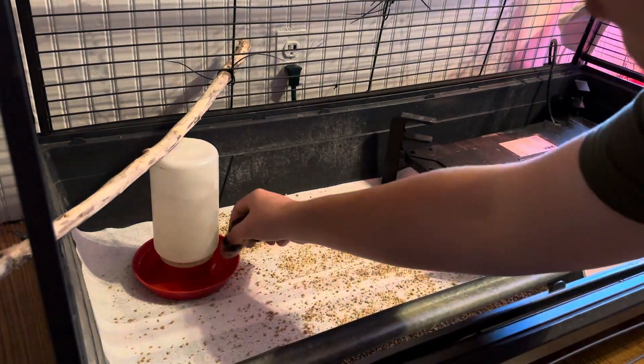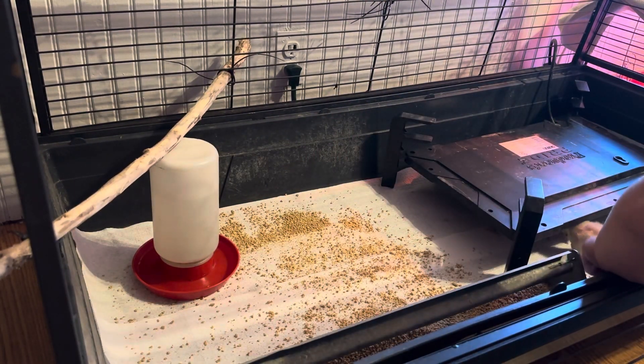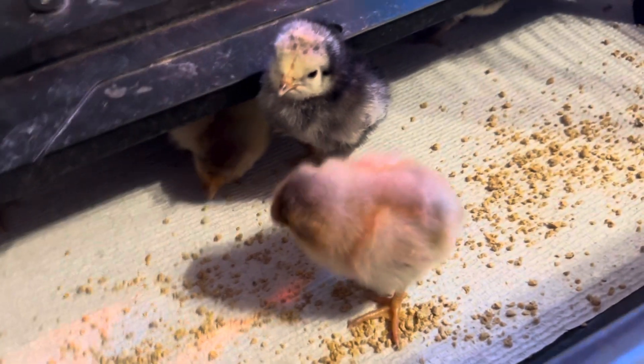I'm just dipping their beaks in the water to make sure they get water after they've been shipped and been in the mail. They basically find the food themselves.